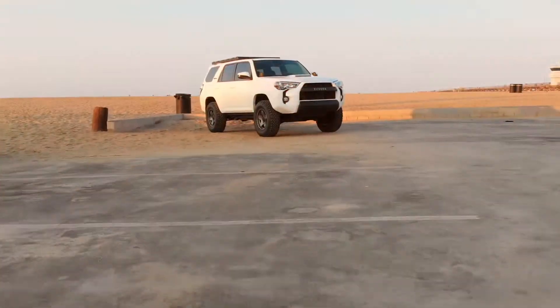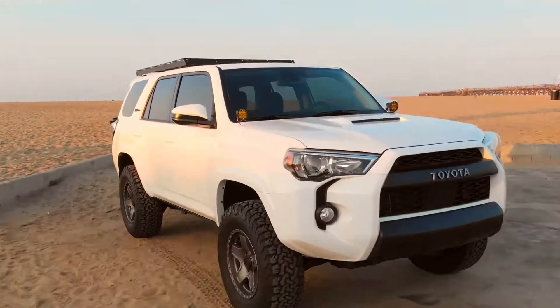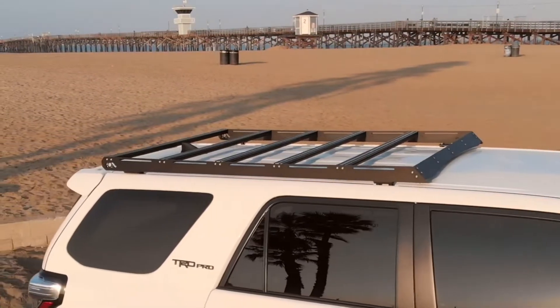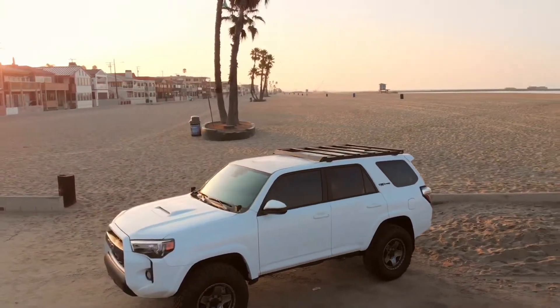You're looking at the American Trail Products 3-Quarter Adventure Roof Rack, designed to fit the 5th gen Toyota 4Runner.